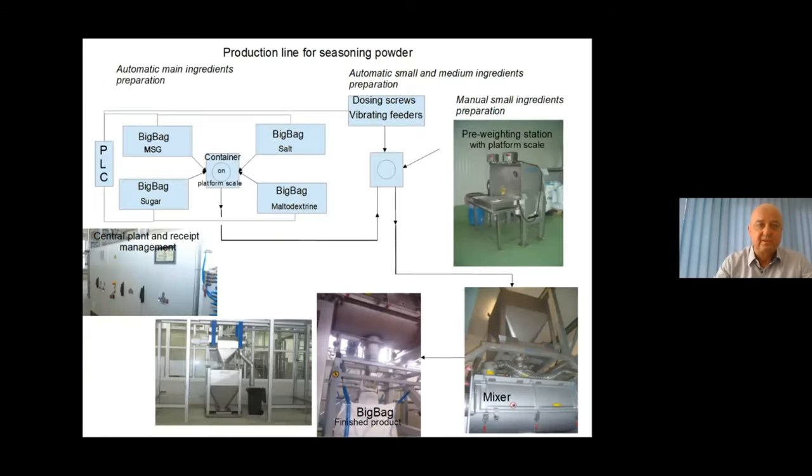I have prepared a process layout for a fictive production line to produce seasoning powders for soups. The main components — in this case MSG, soy, sugar, and maltodextrin — arrive in big bags. Note that maltodextrin is highly explosive and requires special handling solutions. A container is placed on a platform scale and filled via conveying screws. The platform scale is controlled by weighing software, and the hardware such as the screws is controlled by a PLC.